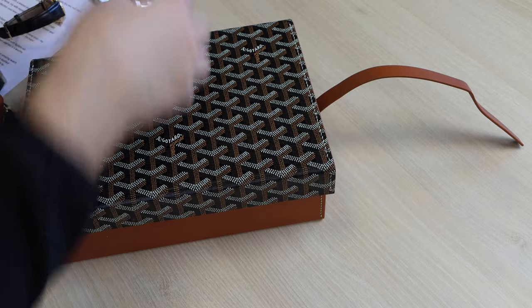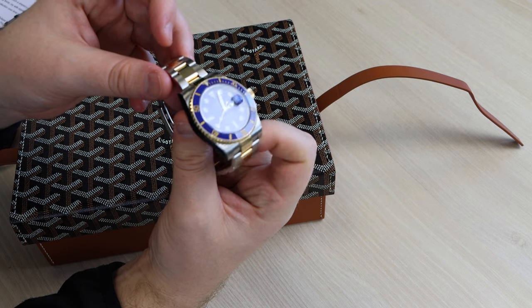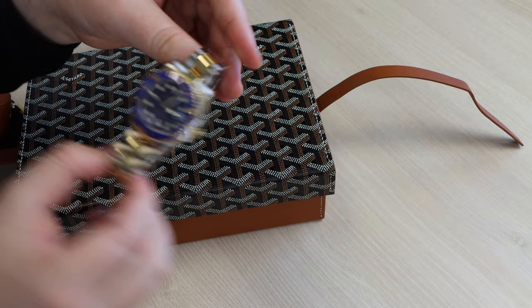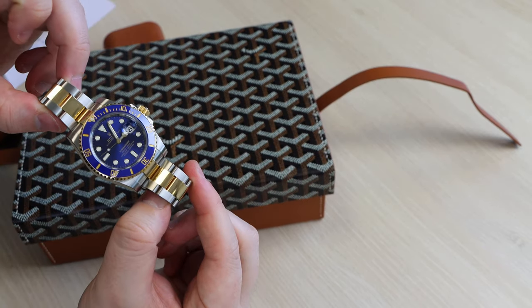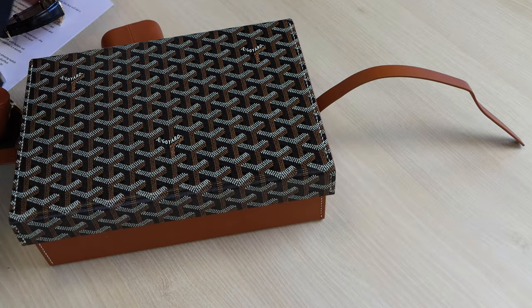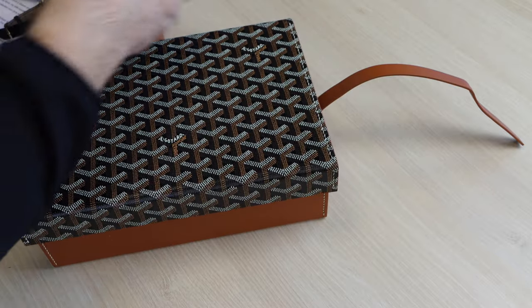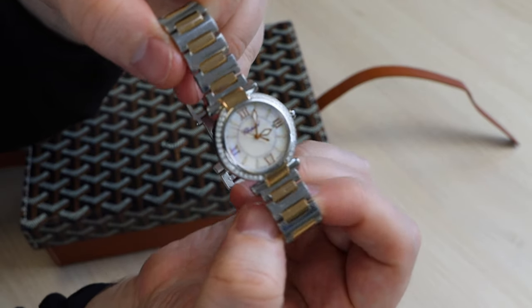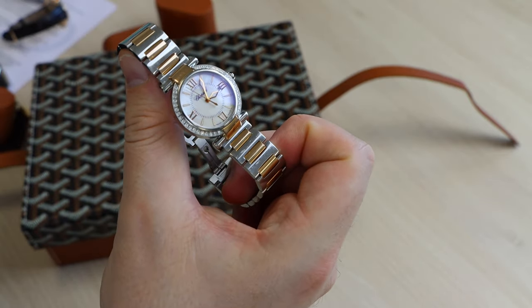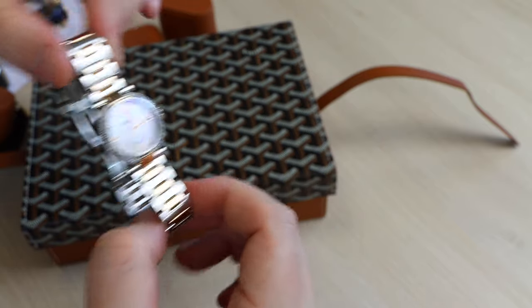Up next we have my Bluesy — the Rolex Submariner Date 116613LB with the sunburst dial. Just gorgeous; let the watch do the talking. We then have the Chopard Imperiale with rose gold — a quartz movement, very classy, clean, and stunning on my wife's wrist. Chopard is more of a jewelry piece, I would say.